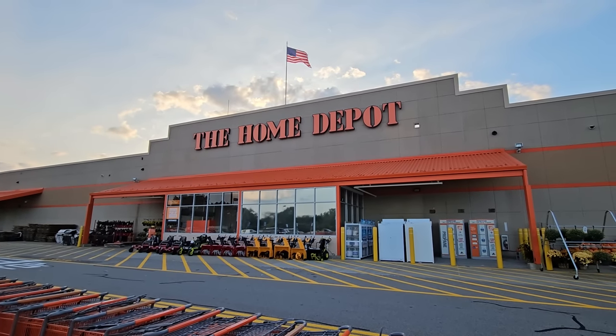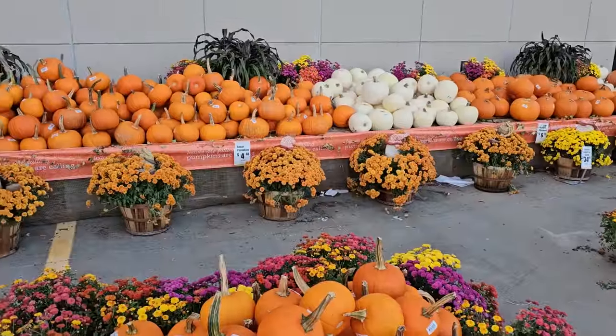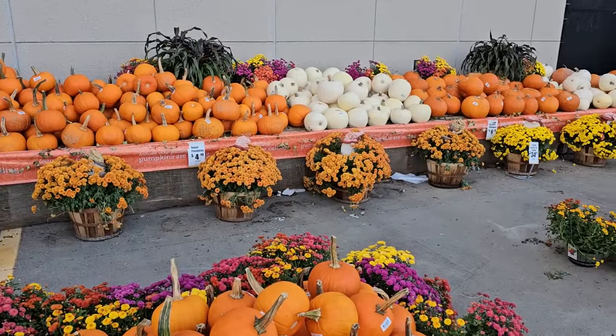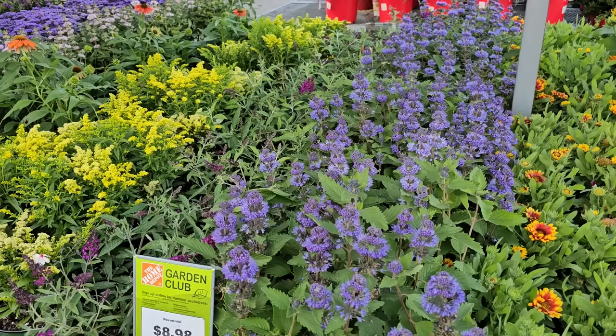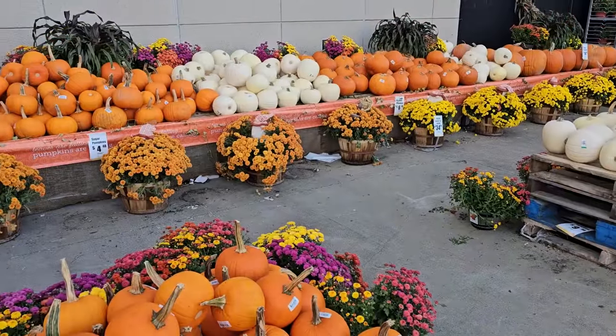Hi, it's Steph and I'm at the Home Depot. They have a bunch of pumpkins and mums as well as some new perennials and shrubs. So let's go ahead and take a look at the end of September inventory at the Home Depot.